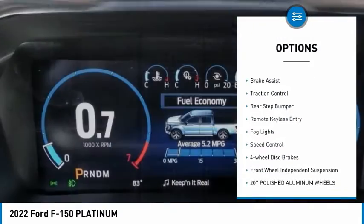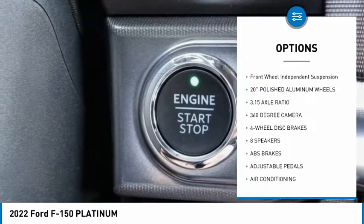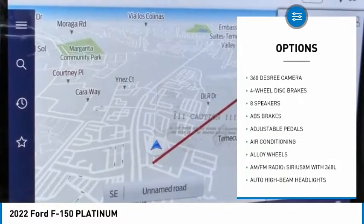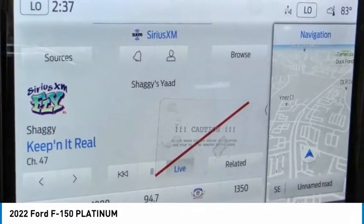Electronic stability control. Alloy wheels. Brake assist. Traction control. Rear step bumper. Remote keyless entry. All lights. Speed control. Four-wheel disc brakes. Front-wheel independent suspension.